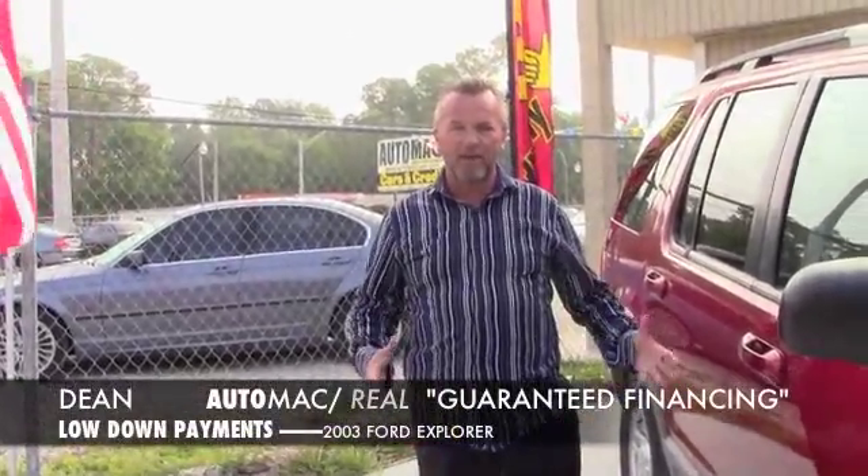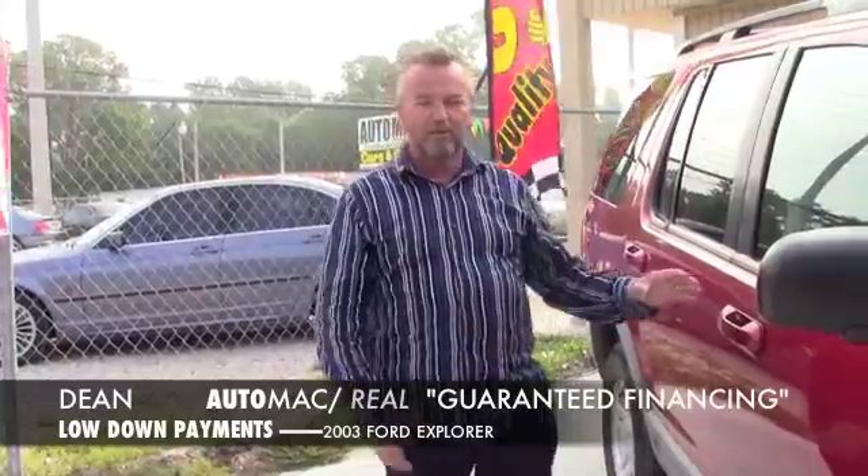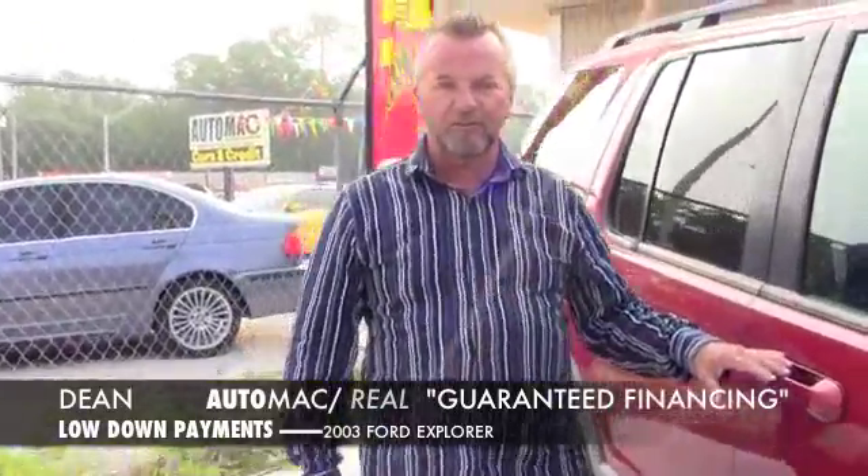Hey, I'm Dean and I want to welcome you to AutoMac. Let me show you this vehicle here — it's a 2003 Ford Explorer XLT, fully loaded. Let me give you a look at this vehicle.